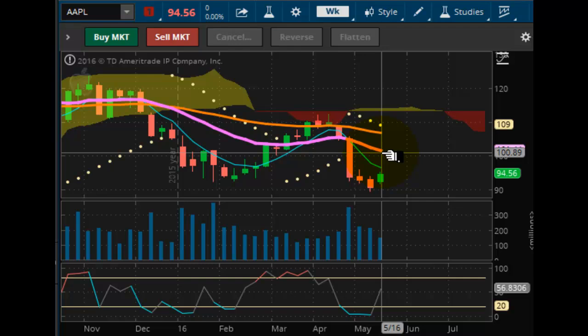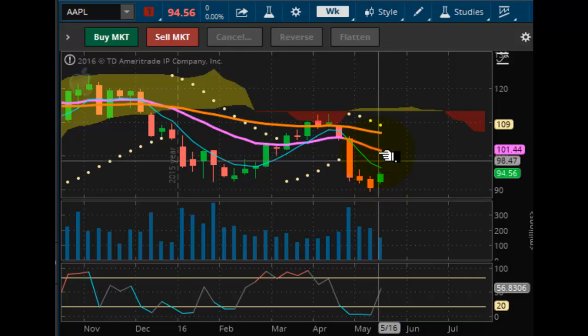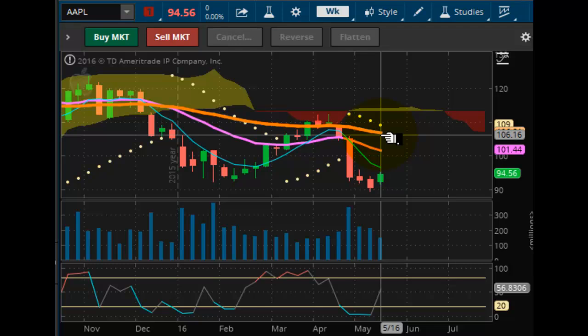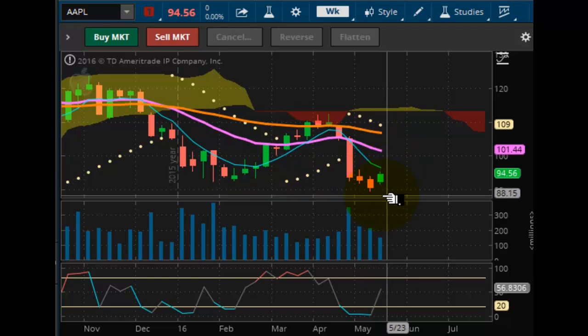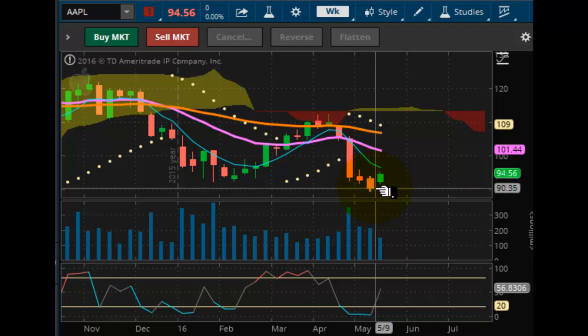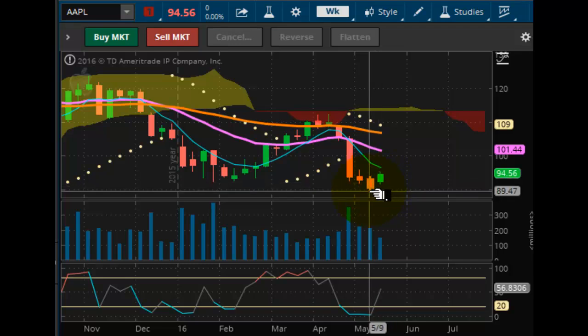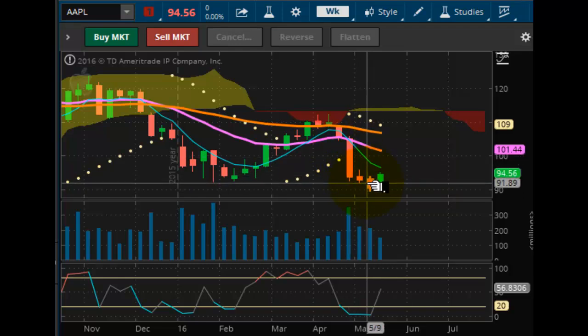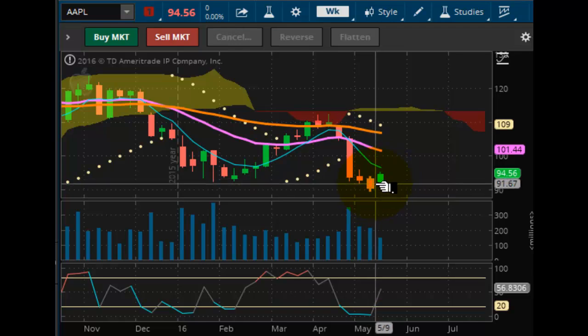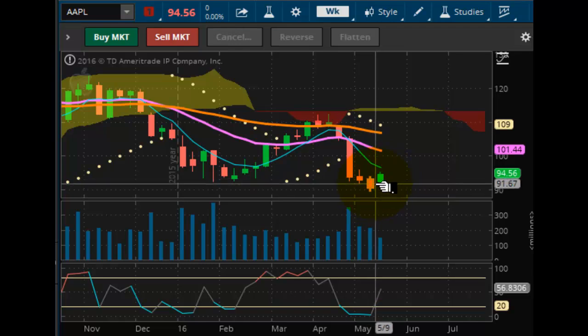This Apple move is just a dead cat bounce off of the support. The announcement was made right when it was about to accelerate — this bar was about to become a much larger down bar — and then they made this news to stop the decline and save this market. We'll see how it plays out from here.